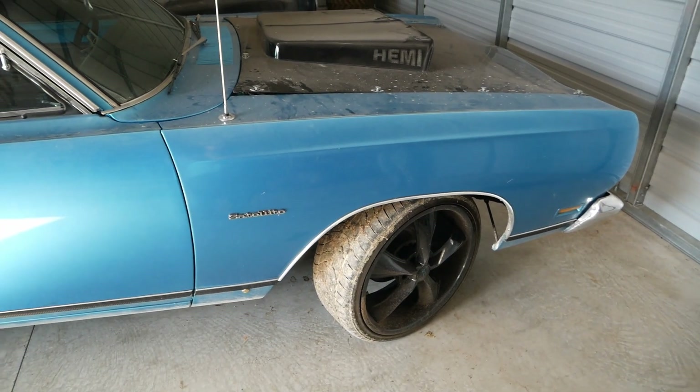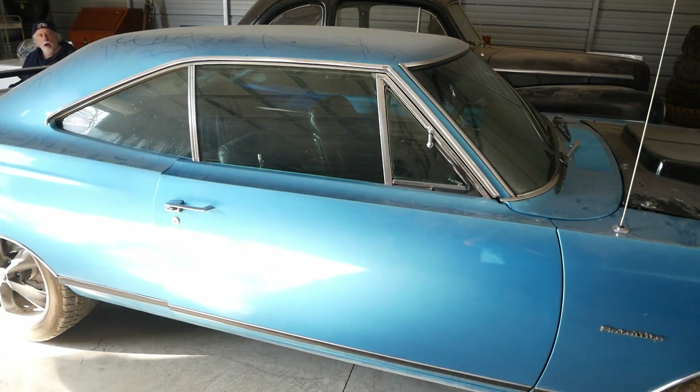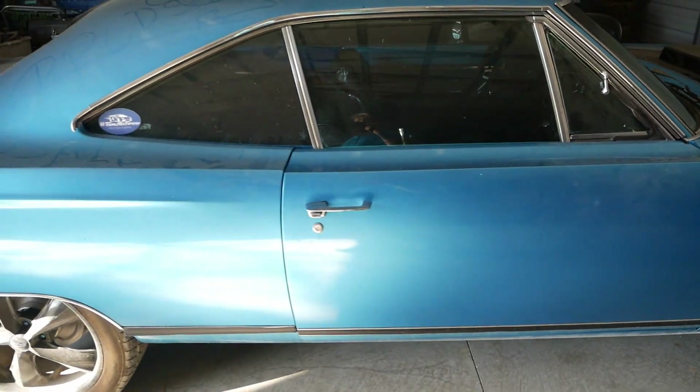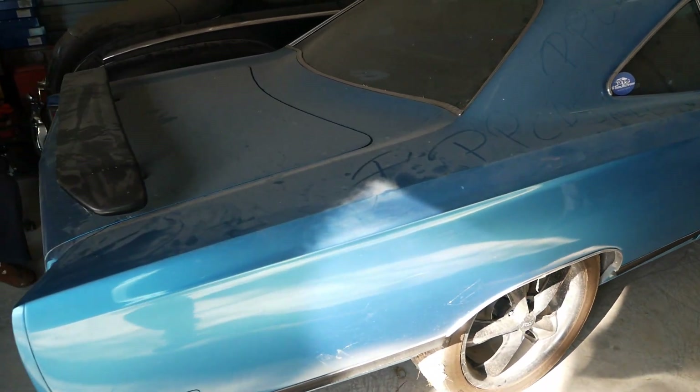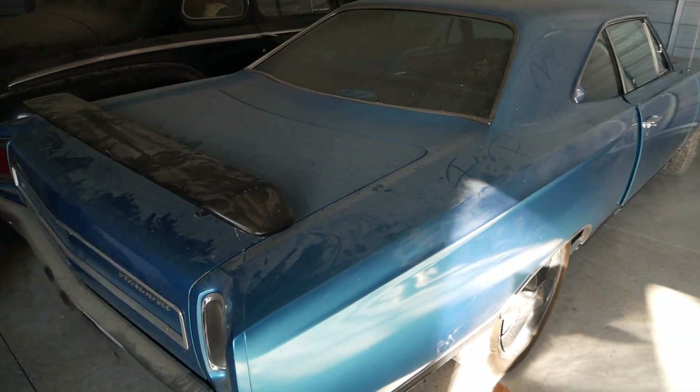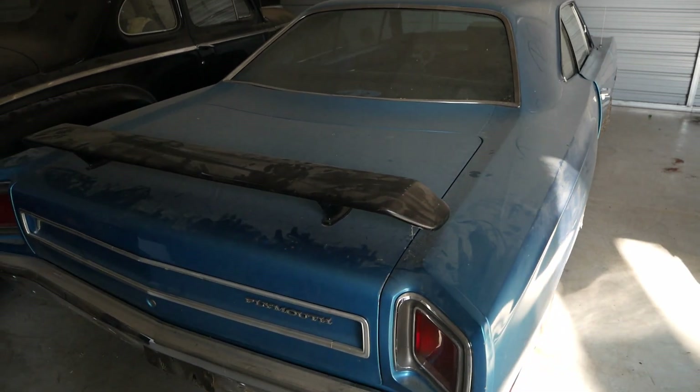I took her out for a drive yesterday and went to go put gas in her, then pulled over — no plates, but got insurance. A kid came up and said 'that's a nice car.' The guy with me didn't even have his driver's license.